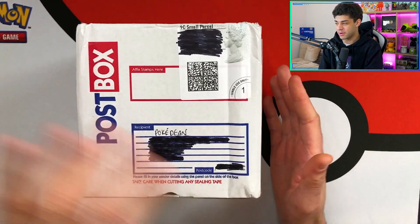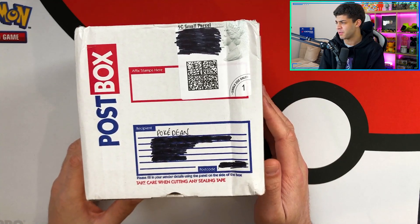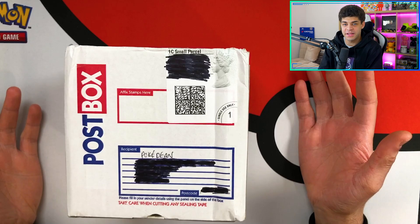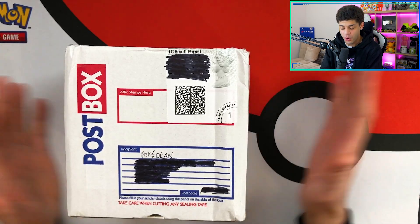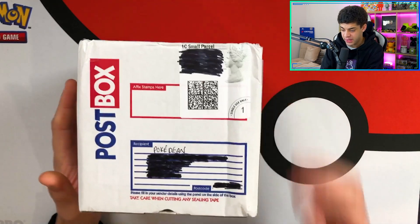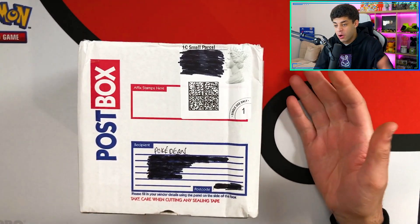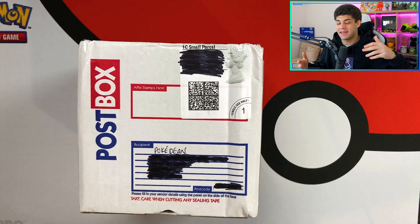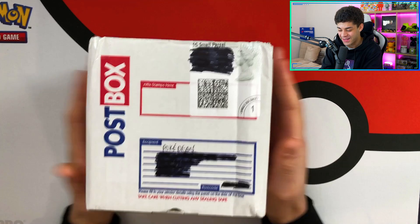As you can see right here, I have a mystery box. I've kind of taken out my address for privacy, but it says 'to Pokédean.' As I said in the intro, I have absolutely no clue what is inside this. There could be some modern stuff in here, there could be some vintage stuff in here. Literally, I have no idea. It could be packs, cards, anything. So as the saying goes, it is a mystery box. What's inside here is a complete mystery.